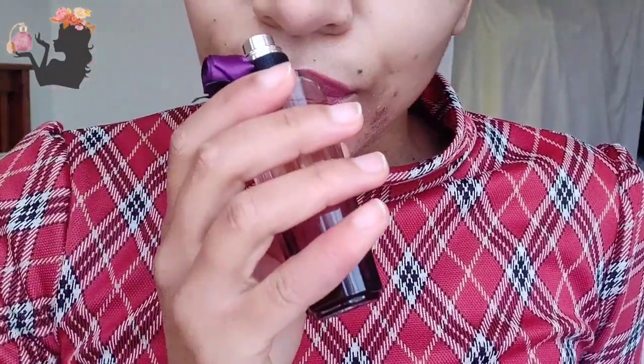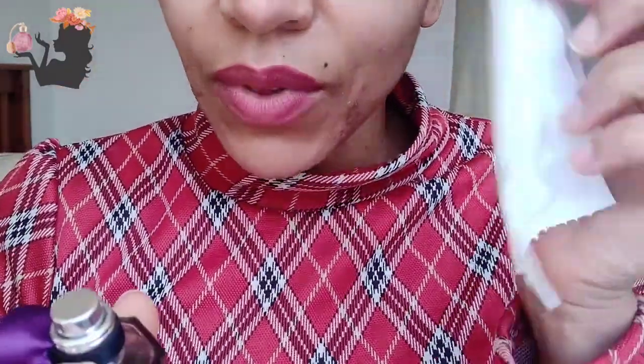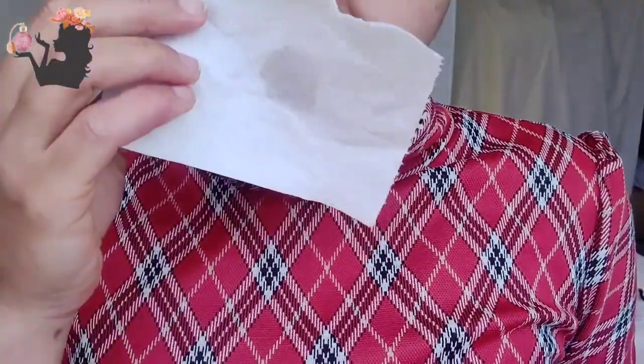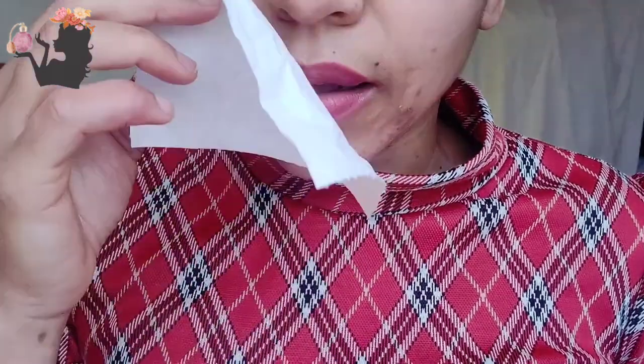I'm getting some rose. I'm just going to spray it on some paper. I'm getting a little bit of raspberry. I feel like the rose is a little bit stronger than the raspberry, or maybe it's because I'm more familiar with roses — I like gardening and I have quite a few hybrid tea rose bushes in my garden that I absolutely love. So I'm definitely getting some rose.